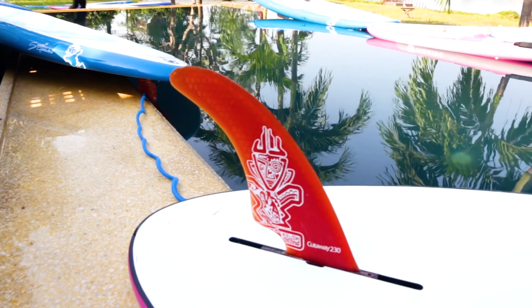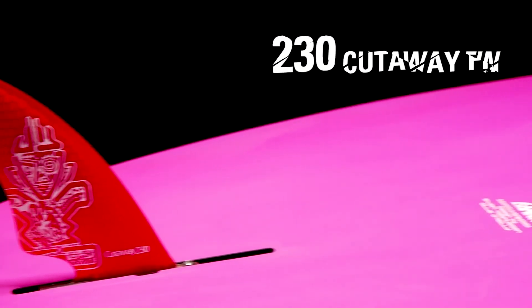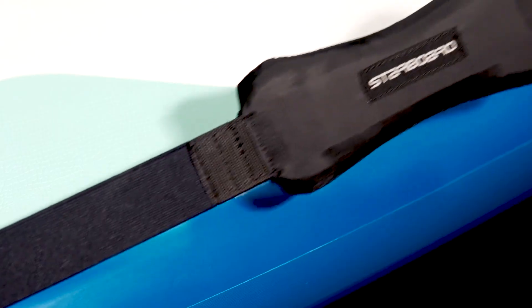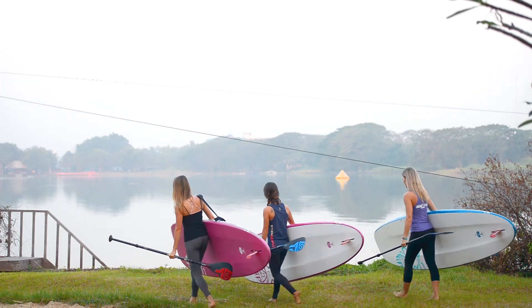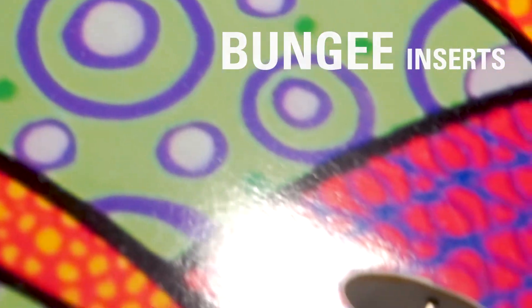All of the Takini boards feature a 230 light core center fin. Integrated shoulder carry strap and inserts are included with the board. Bungee inserts on the nose for storing gear, and FBS insert to attach accessories.